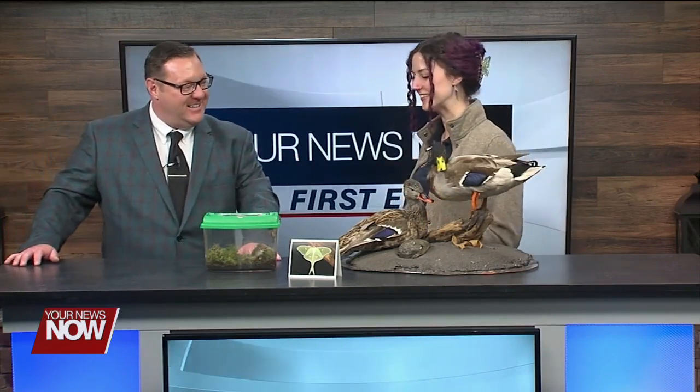Welcome back everyone. We have naturalist Marie Waltedin from Johnny Appleseed Parks. Marie, you're going to be talking about wonderful things in nature, which of course are what color? Green! One of our favorite colors at the park.